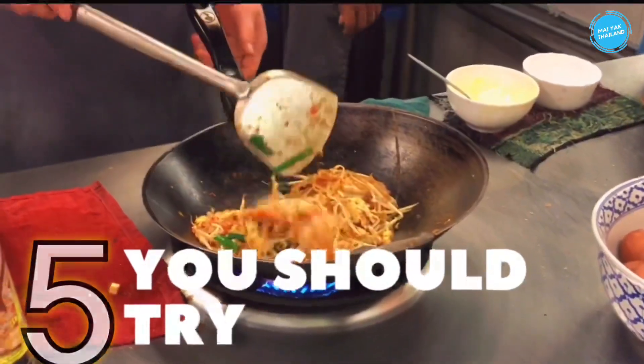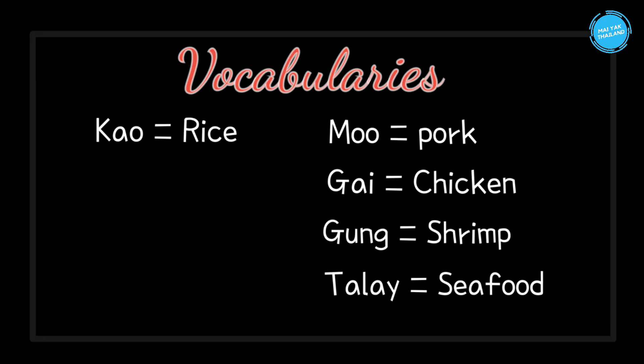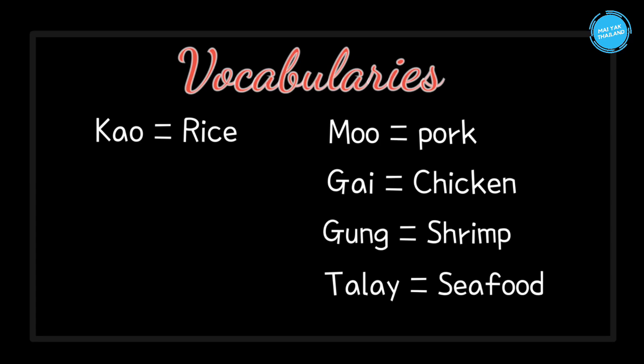Hi everyone! Are you curious what Thai people really eat? Here I suggest five menus that Thai people really like to order. But first, let's learn some commonly used vocabularies: kao (rice), moo (pork), gai (chicken), goong (shrimp), and talay (seafood).